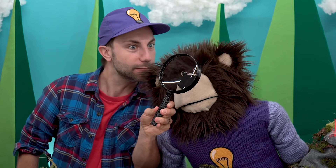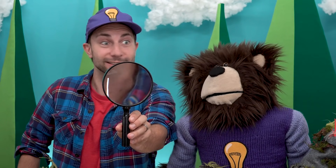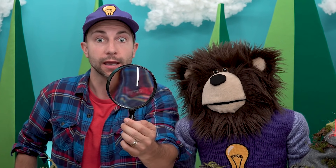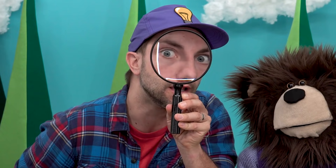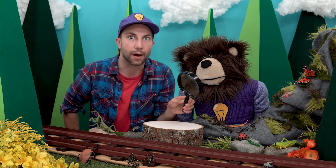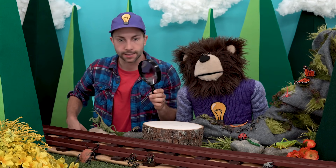Hmm, what is this? I need to look through that. Do you know what this is? That's right! It's a magnifying glass. And do you know what a magnifying glass does? It makes objects look big. So when you look through the glass, you can see things really big. I have an idea — why don't we use the magnifying glass to look for all the different bugs in the forest? Should we do that? Okay, let's get started.